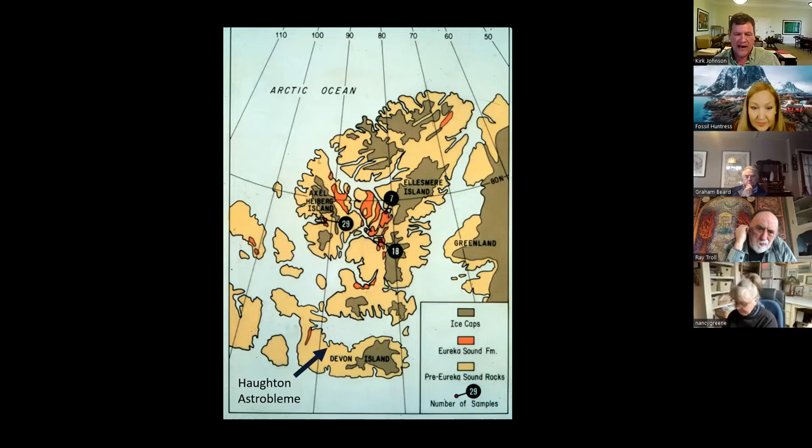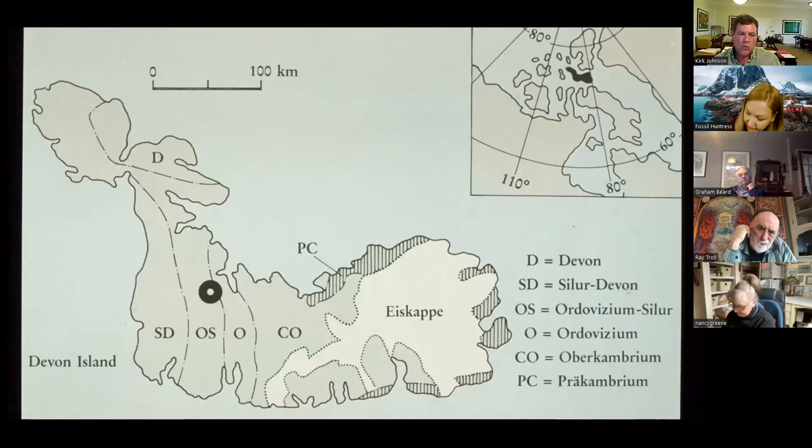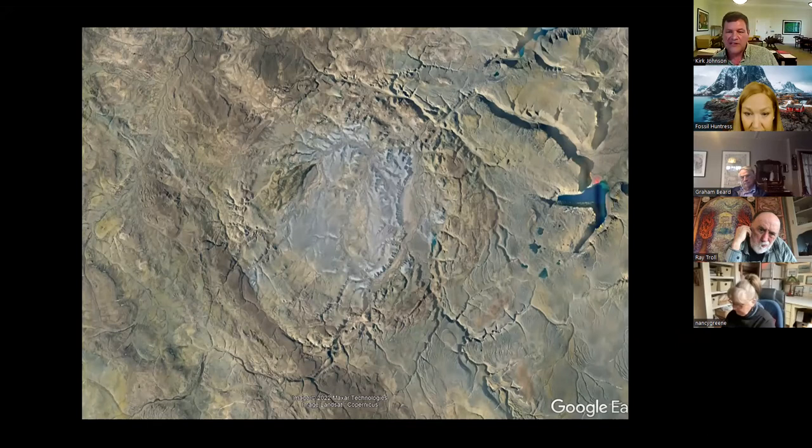Now I'm going to jump down to the Houghton Astroblem on Devon Island. An astroblem is an asteroid impact crater. Here's a map of Devon and that little round dot is where an asteroid struck — it was a big asteroid, able to punch through several thousand feet of layered rocks, making a huge crater about 20 kilometers wide. You can see it on Google Earth — it's like a giant blister on the planet. When an asteroid strikes, it punches a very deep hole — in this case at least 4,000 to 5,000 feet deep — then there's a rebound which causes the rocks to spring back up.